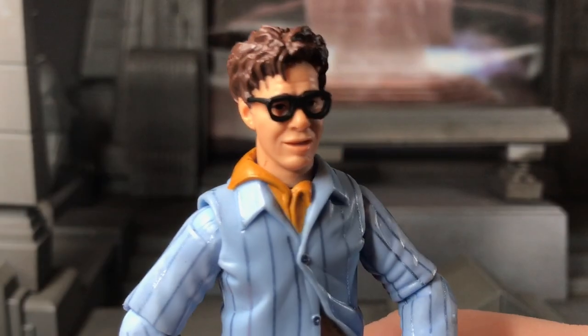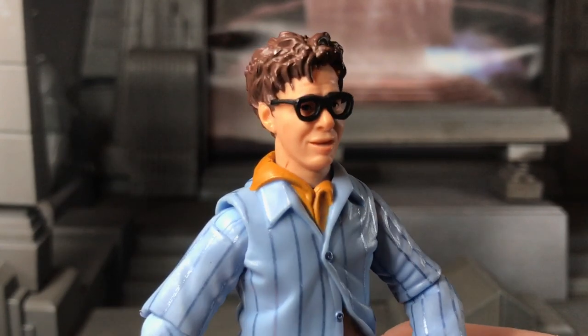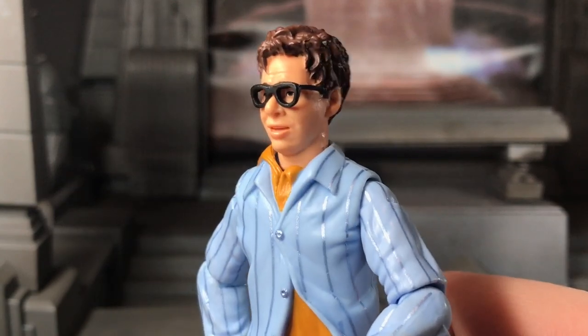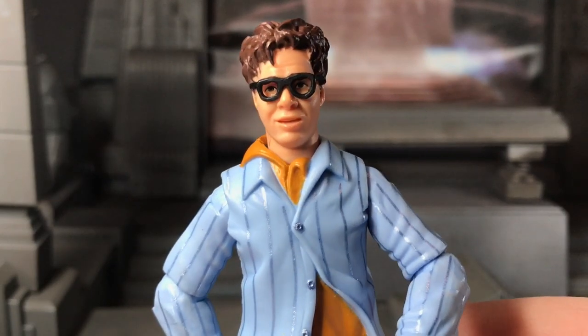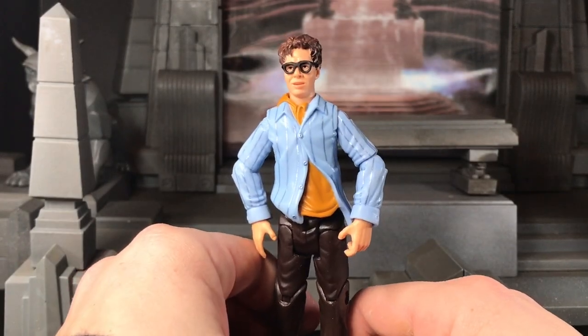I think they did a really good job with the likeness. His face is kind of cartoony — like a caricature of the character, like I said when talking about the Peter Venkman figure. But there are certain aspects that really do look like Rick Moranis. There are hints in there that just really make it look like him. So I think that's great. However, the body is not the best.